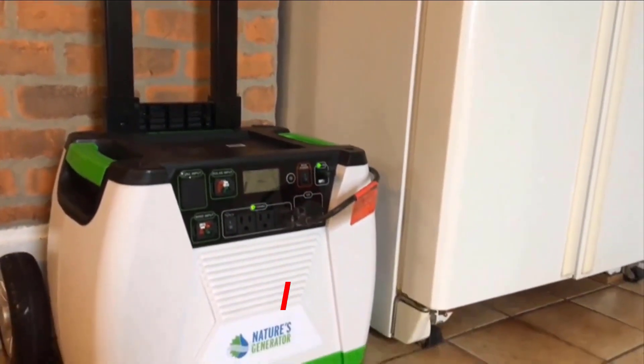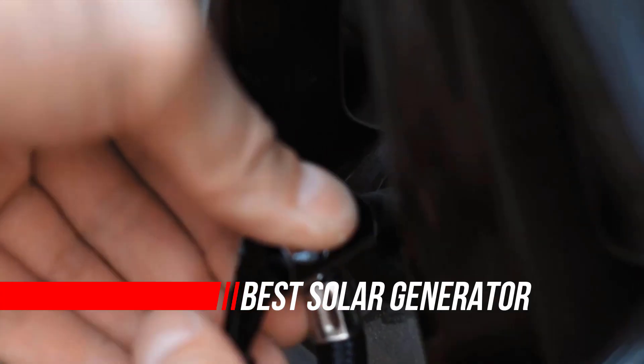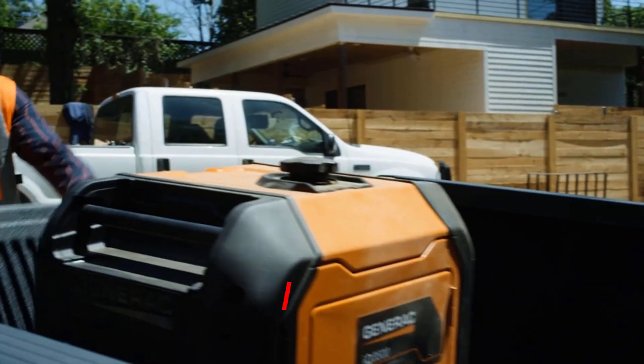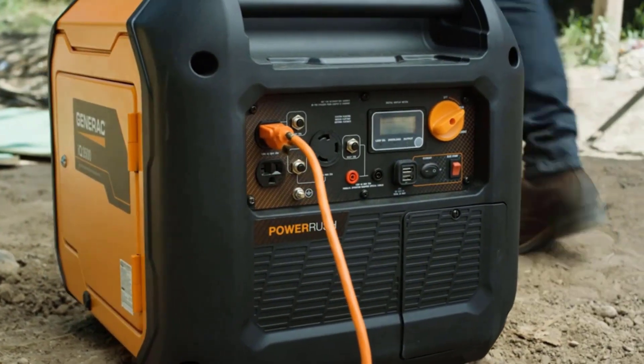Looking for a portable power source that is both reliable and eco-friendly? Solar power generators might be the perfect option for you. These generators harness the power of the sun to provide clean, renewable energy, making them an excellent choice for camping, emergency preparedness, or backup power.